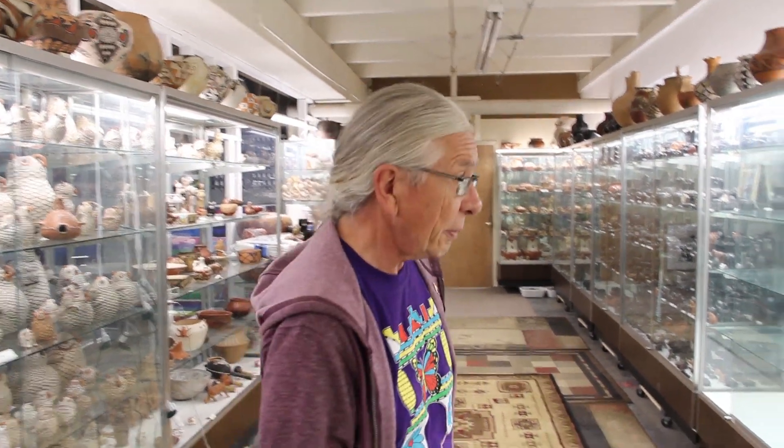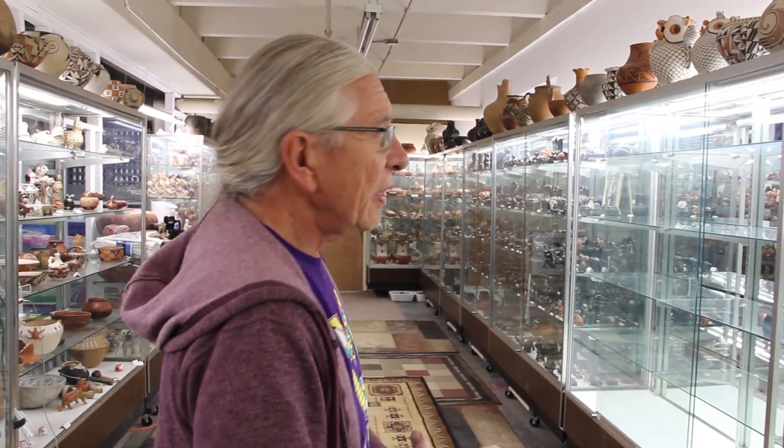I have pots valued from next to nothing up to $50,000 each up here, and the main thing is I have lots and lots of them. I could be describing almost any museum in America, but there's a huge difference with my collection. There are at least 50 museums in America that have really decent collections of old Pueblo pottery — what they consider to be traditional Pueblo pottery. That doesn't impress me much.